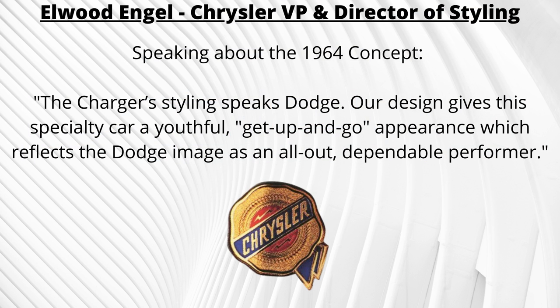Chrysler Corporation's Vice President and Director of Styling, Elwood Engel, talked about the car, saying: "The Charger styling speaks Dodge. Our design gives this specialty car a youthful, get-up-and-go appearance, which reflects the Dodge image as an all-out dependable performer."